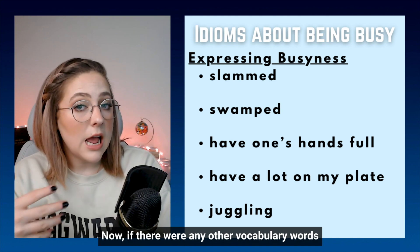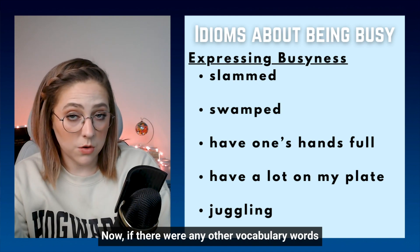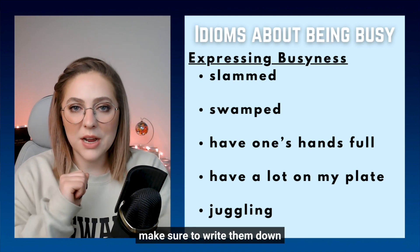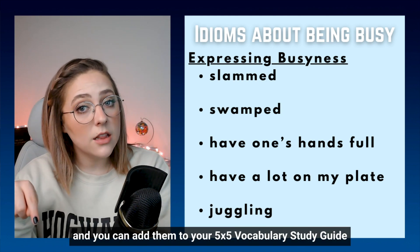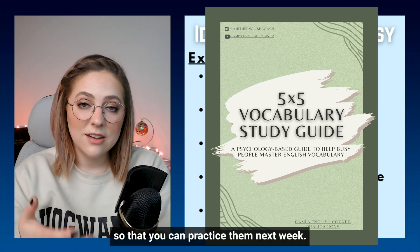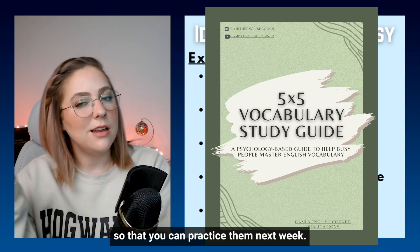Now, if there were any other vocabulary words in that paragraph that you didn't know, make sure to write them down and you can add them to your five by five vocabulary study guide so that you can practice them next week.